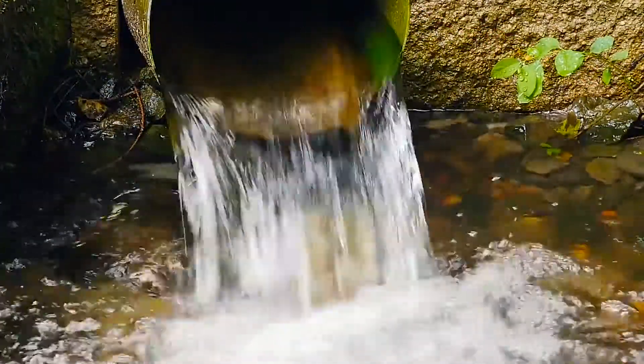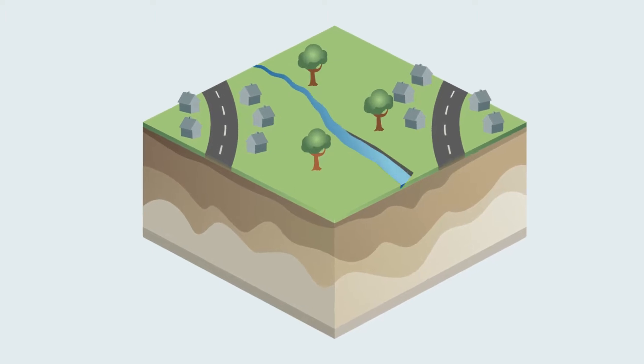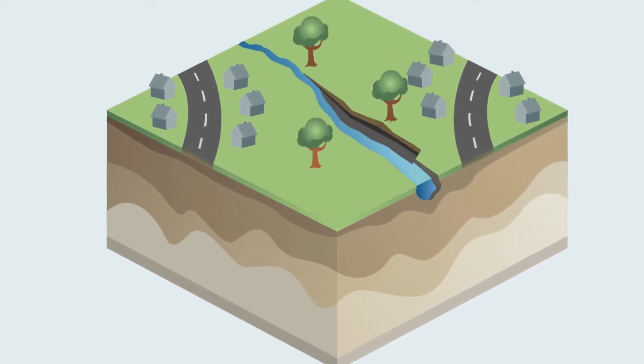High stormwater runoff arrives at the stream very quickly and is a major cause of stream erosion. Erosion occurs when water washes away the stream banks and stream bottom.